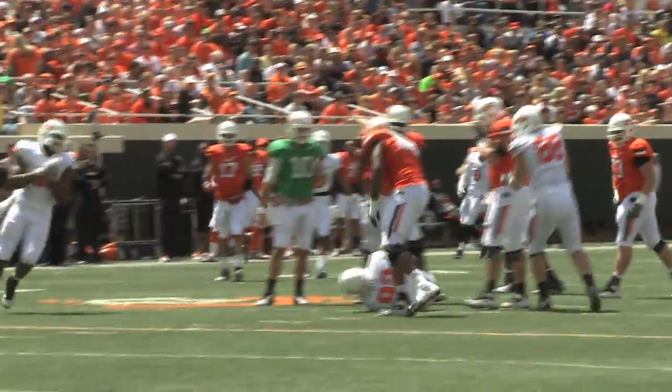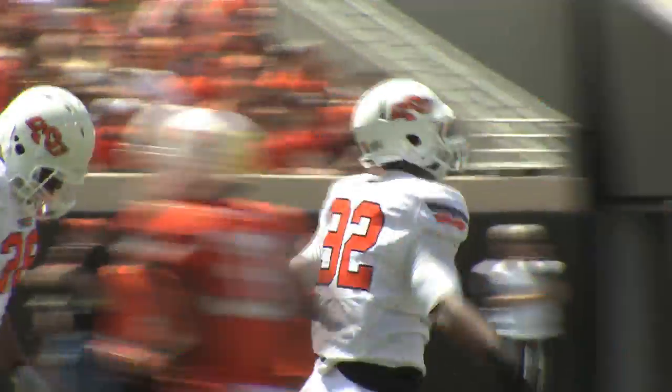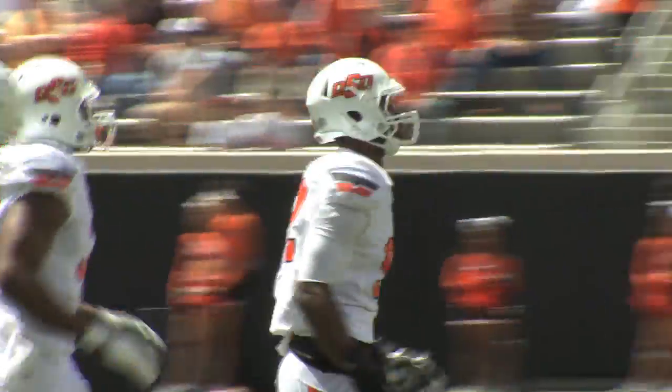To the right. Chelf back to pass, has the ball knocked out of his hands — a fumble. It's recovered, and it's Jimmy Bean who comes up with it.